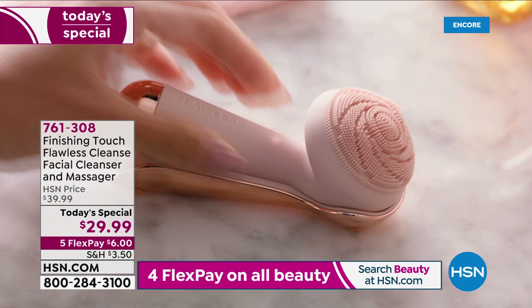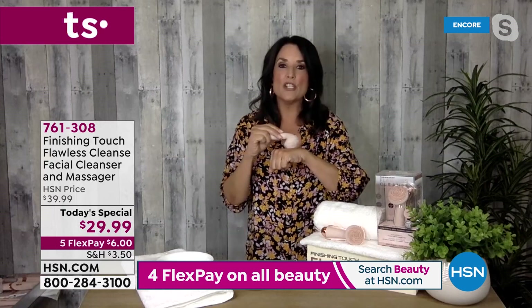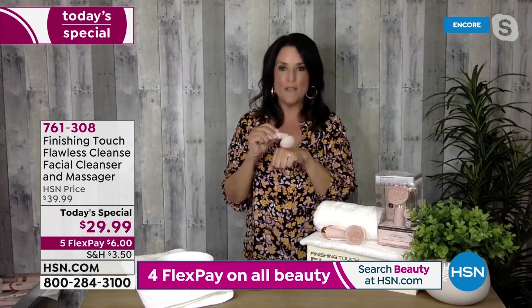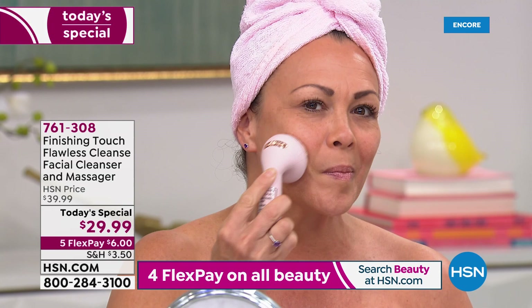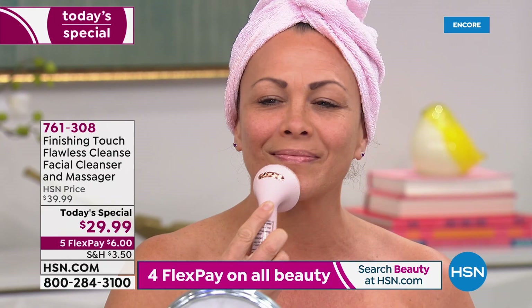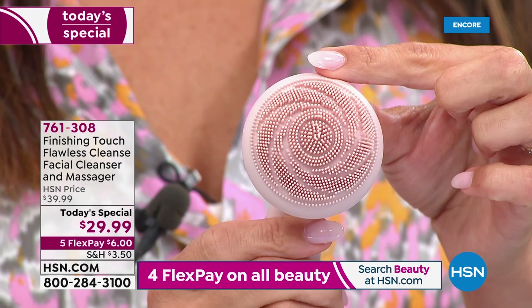If you went to an esthetician for a facial including massage, it would cost upward of $50 or more — certainly not $29 for unlimited treatments. Stella demonstrates showing how any creams and lotions work with it, and you just let the tool do the work. If you've been looking at your skin thinking it looks tired or lackluster, this is how you get genuinely clean skin. It's also fantastic for teenagers, and the compact size means you can get into the nooks and crannies around the nose and eyes.